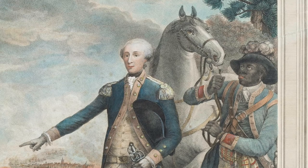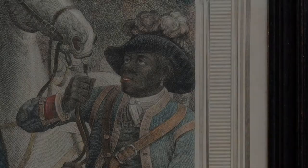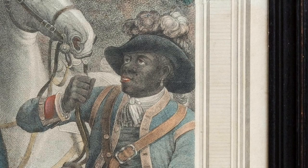Lafayette first encountered American slavery during the Revolution. In the print, a Black manservant stands behind the general, holding the reins of his horse. Unlike the man he serves, this figure's name is not recorded, assuming the original French artist based his appearance on an actual person. Is he enslaved? Was he eventually emancipated?